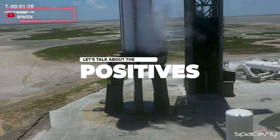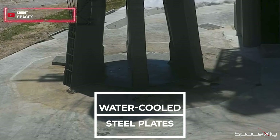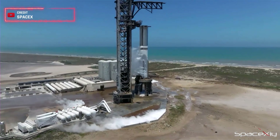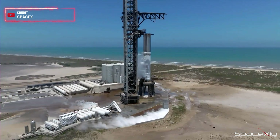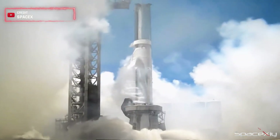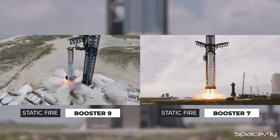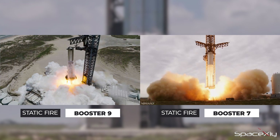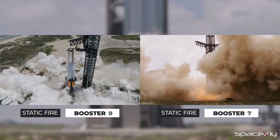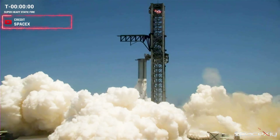One major success for SpaceX during the test was the water-cooled steel plates deluge system, recently installed. Based on our observations, no abnormalities were detected on the pad, and no damage was evident on Stage Zero's components. The water deluge system performed exceptionally well. Comparing yesterday's static fire of B9 with B7, the difference is clear — B9 was less dusty and much steamier, which is positive. The issue of flying debris seems to have been resolved with the steel plates.